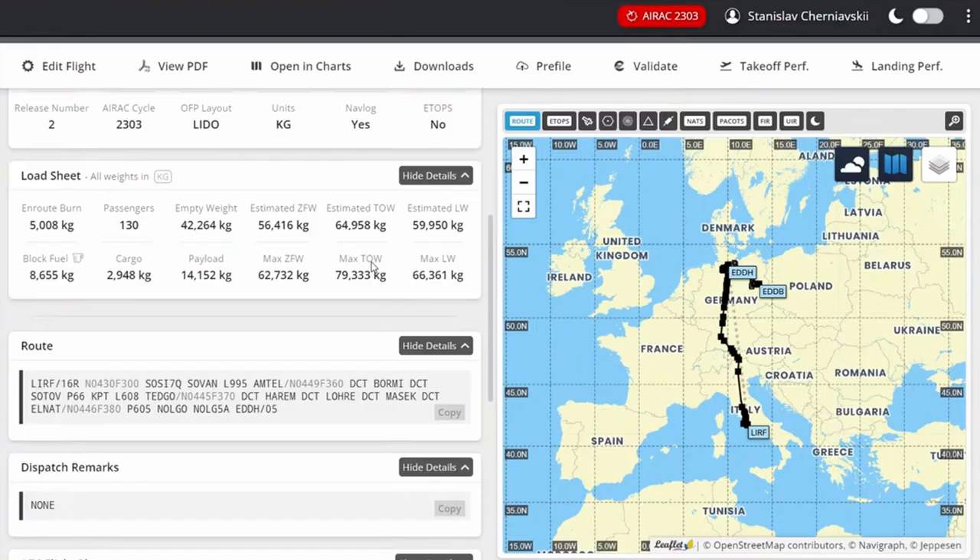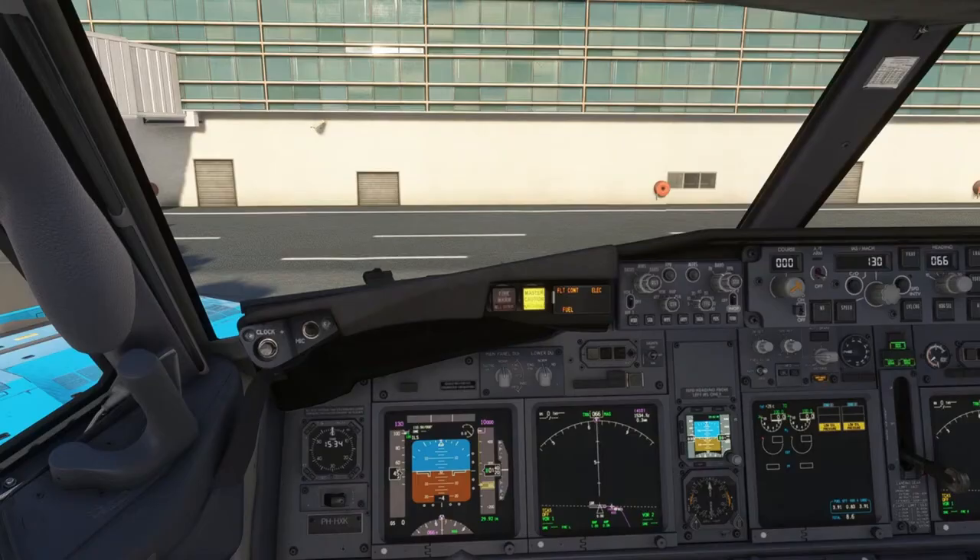Our flight number is Transavia 844. Transavia 844 just filed a flight plan. It's 10705, ready to receive IFR clearance to Hamburg.